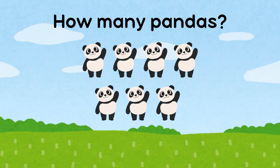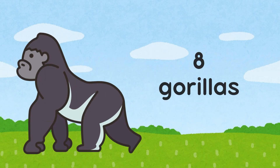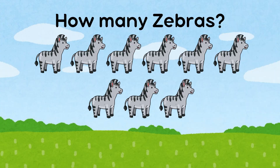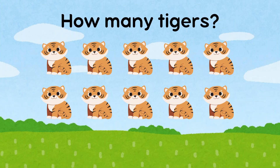There are eight gorillas. How many zebras are there? There are nine zebras.